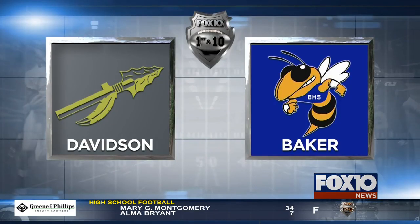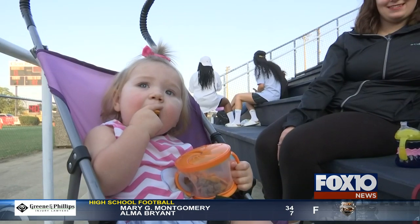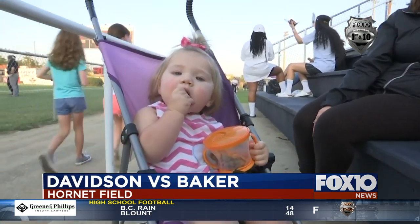To the highlights we go. Hadley enjoying some snacks before kickoff. I'm very jealous of her Bakers.